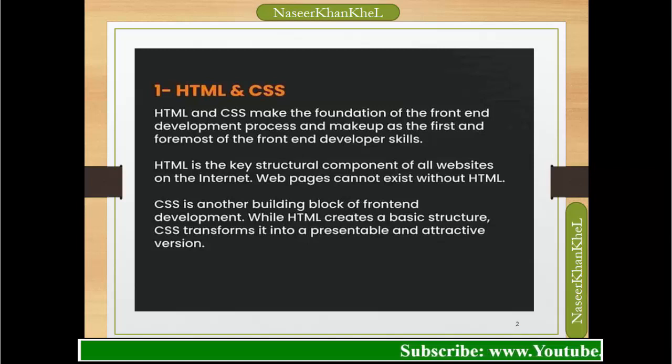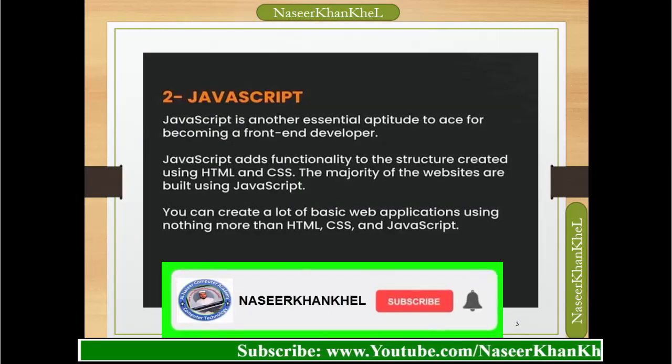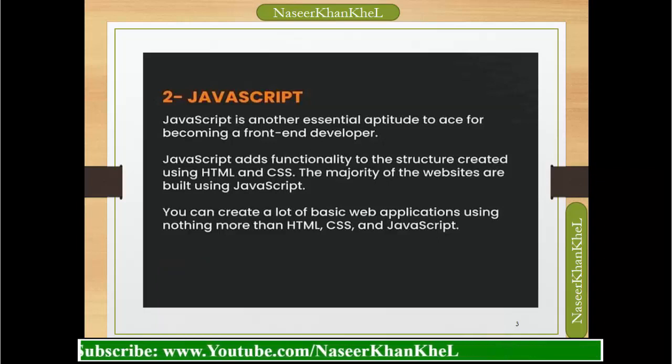JavaScript is another essential skill for becoming a front-end developer. JavaScript adds functionality to the structure created using HTML and CSS. The majority of websites are built using JavaScript, and you can create many basic web applications using nothing more than HTML, CSS, and JavaScript.